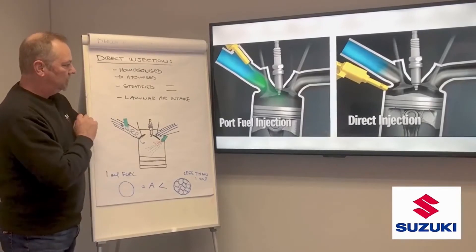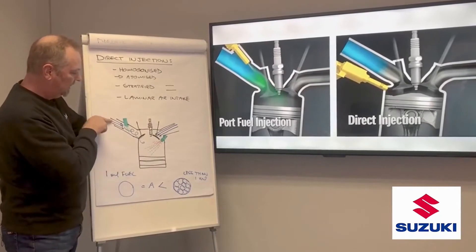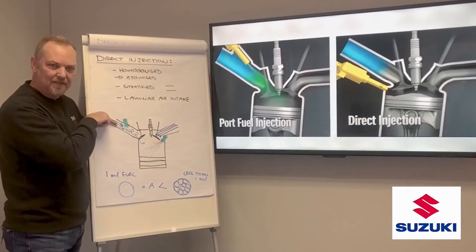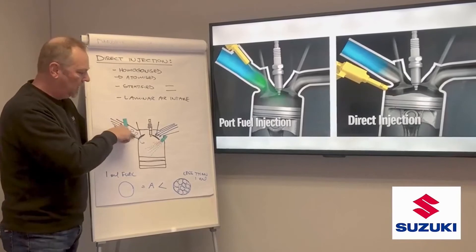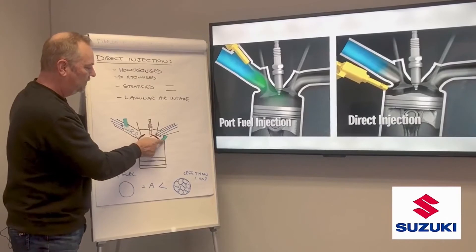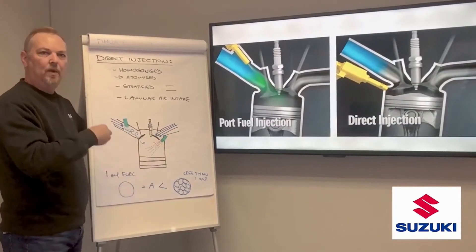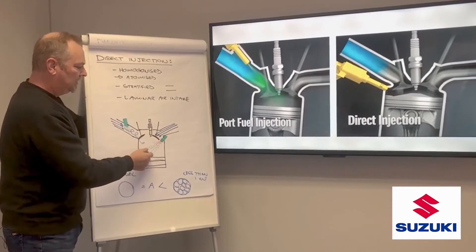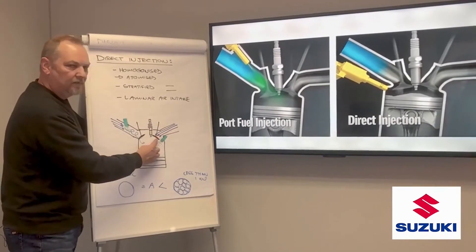The fourth thing we achieve with direct injection is laminar air intake. If I go back to the port injection concept, the airflow starts nice and clean and laminar, but by the time it starts to mix with the fuel, the airflow gets a bit turbulent. Whereas if I separate my air and fuel, I can retain laminar airflow for longer. From an accuracy point of view, it's much more desirable to have laminar airflow. So now I've got a very accurate way of dispensing fuel and a very accurate way of delivering air.